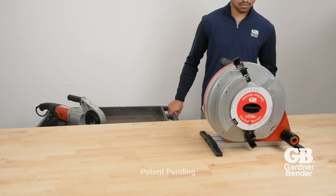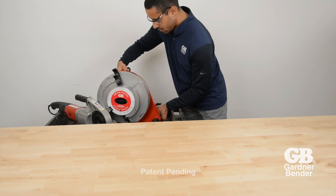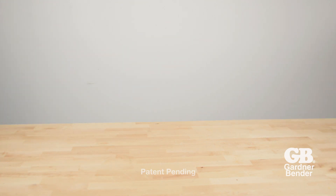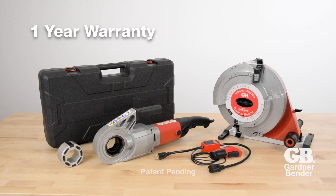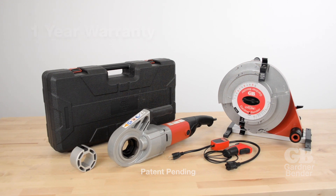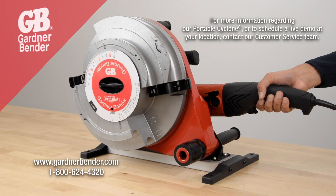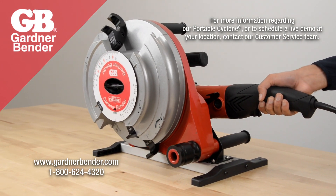The compact design means you can take the Portable Cyclone to locations other heavy-duty benders cannot reach. All components have a 1-year warranty. For more information regarding the Portable Cyclone or to schedule a live demo at your location, contact our customer service team.